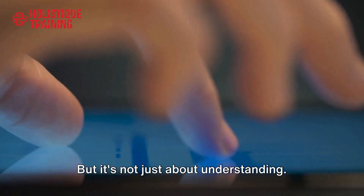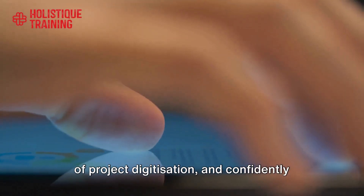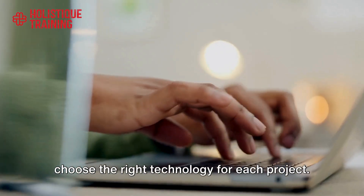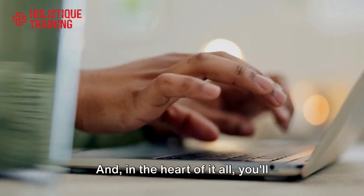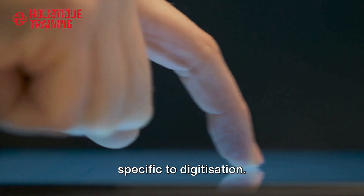But it's not just about understanding. You'll learn to apply the best practices of project digitization and confidently choose the right technology for each project. And in the heart of it all, you'll master project management techniques specific to digitization.